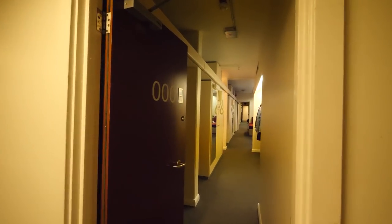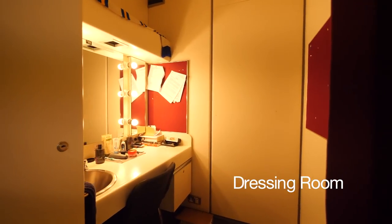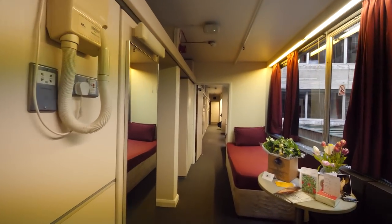Before actors go on stage, they change into their costumes in a dressing room like this one. Their dressing room is also a place they can relax between the afternoon show, called the matinee, and the evening show.